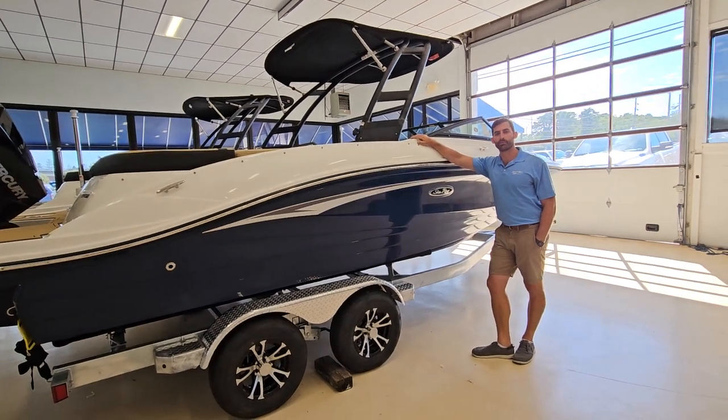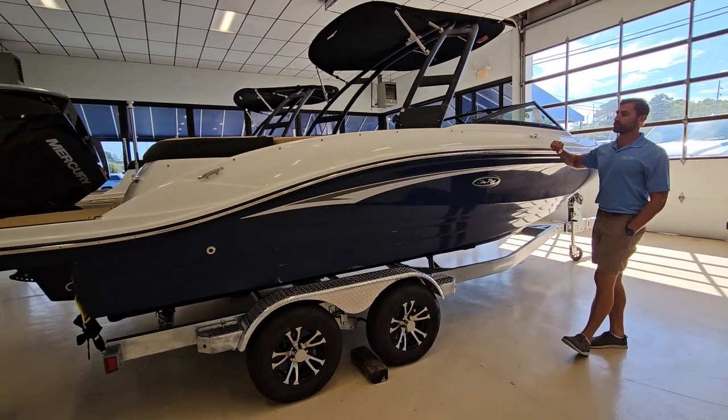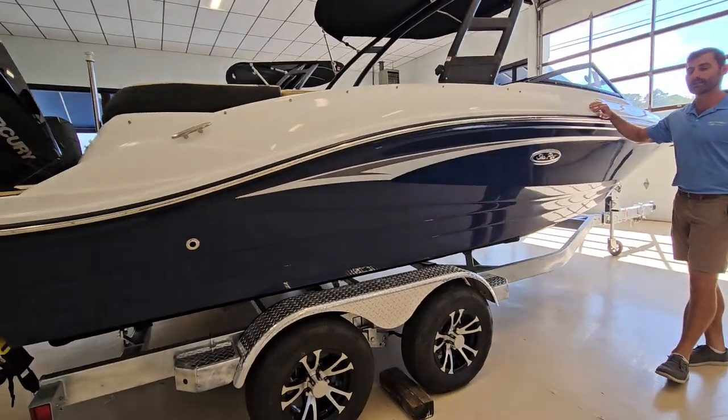Hey guys, Barry Potts here, MarineMax New Jersey. Today we are showcasing the 2024 Sea Ray 21 SPX.